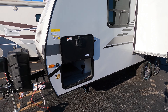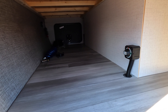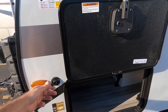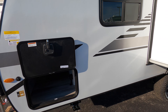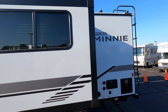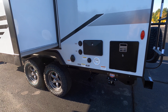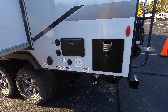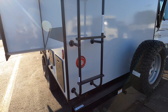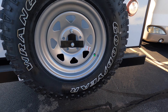The 2022 Winnebago Micro Mini 2108 DS. We'll do the traditional walk around. Power tongue jack, LP tanks — we'd fill those up for you. It would come with a Group 27 Interstate battery. There is a battery shutoff, pass-through storage, a spot for additional solar power, and there is a solar panel on the roof already.